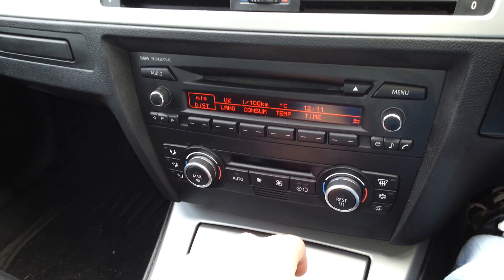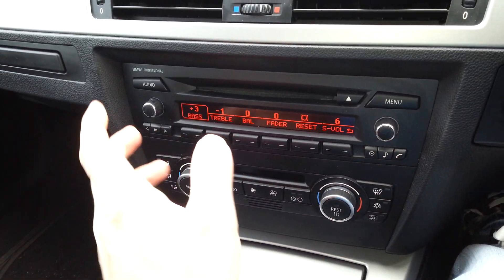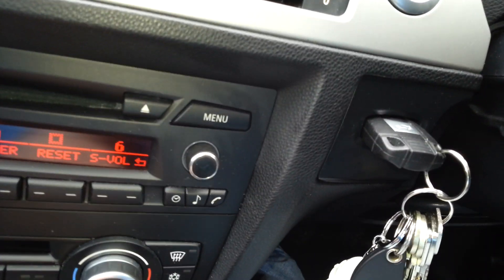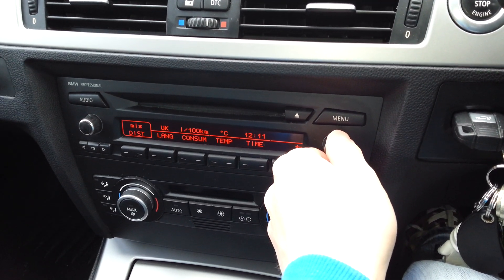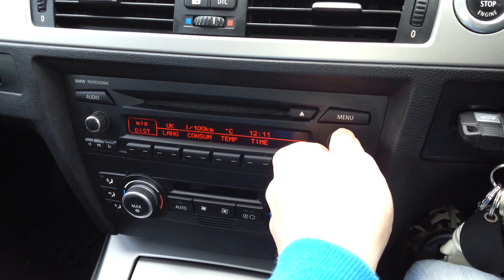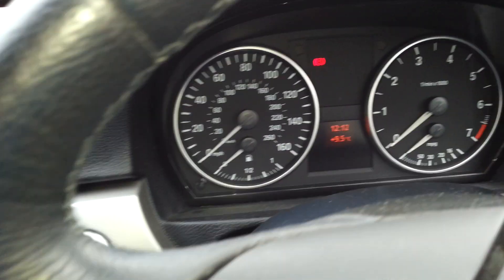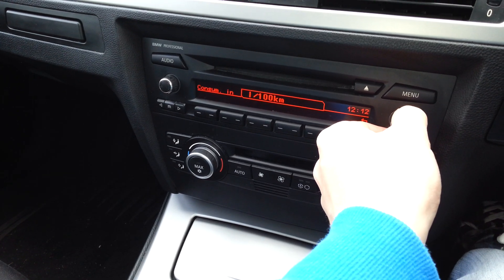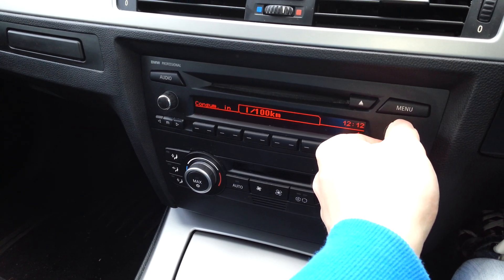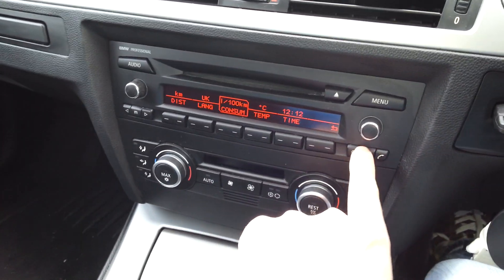If you're used to kilometers instead of miles, you can change that. Just plug in the key, click on menu, then config, and you can change the distance from miles to kilometers, which will also convert the mileage. You can also change the fuel consumption here from MPG to liters per 100 kilometers.